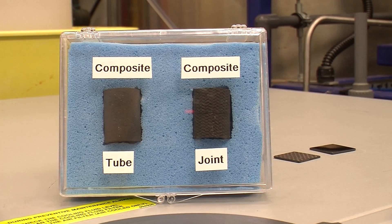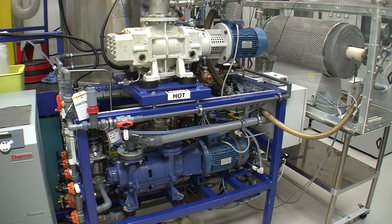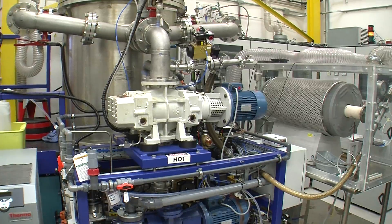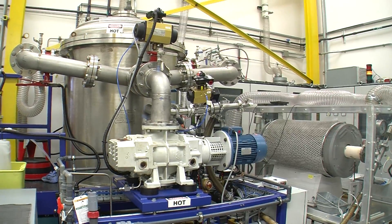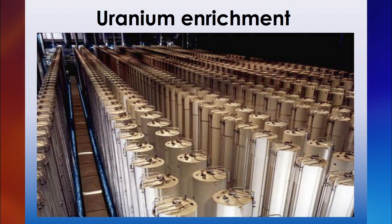Dr. Parmentola believes this new insulation could have prevented the hydrogen explosion that happened at Fukushima. He says after several cycles of burning nuclear fuel, the EM squared reactor would ultimately leave very little waste. Spent fuel radioactivity can last hundreds of thousands of years, but the waste from EM squared would last only hundreds of years.